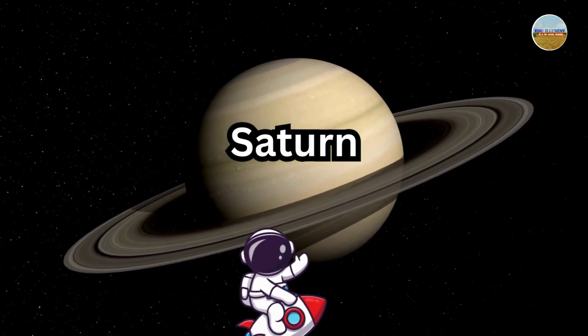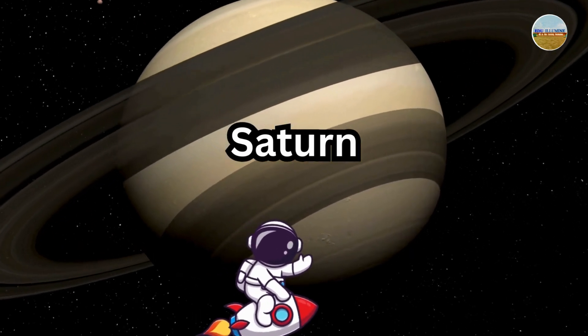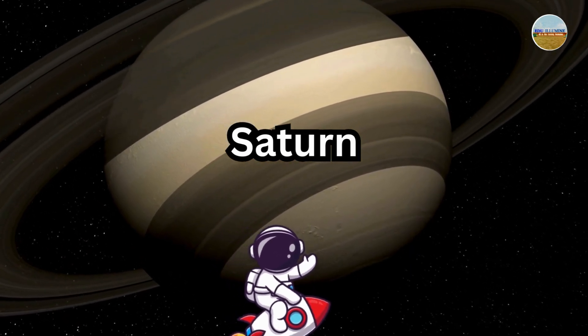Next stop, the planet with the coolest rings — Saturn. Its rings are made of ice and rock, and they stretch out thousands of miles.